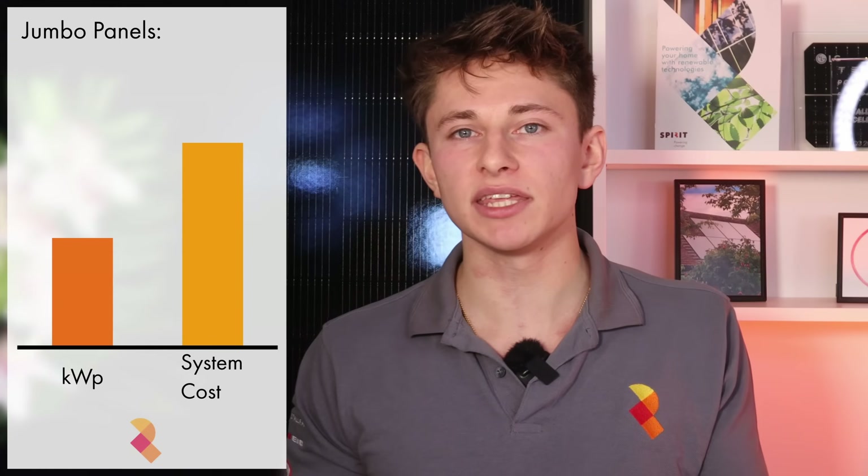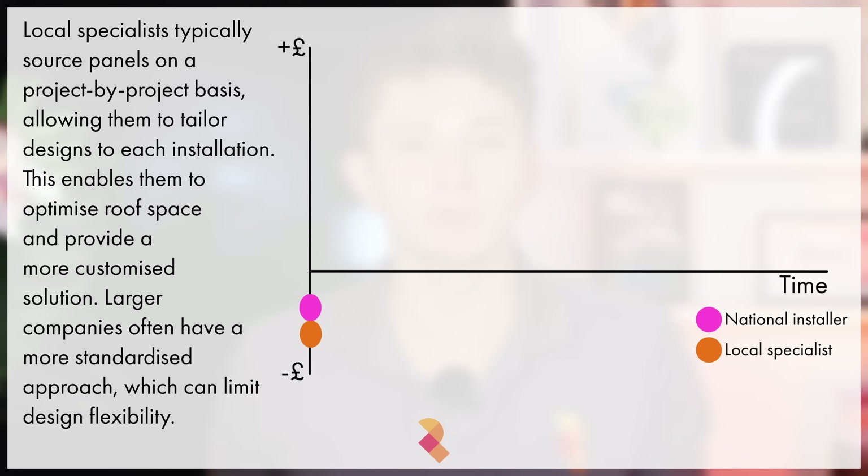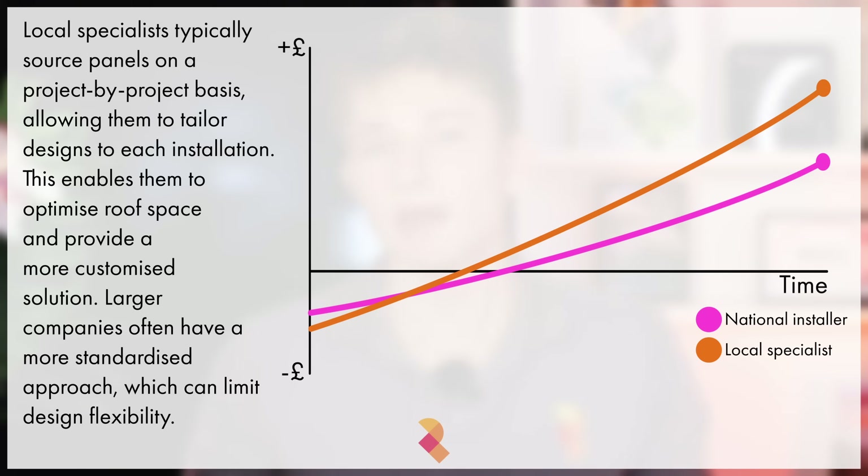Jumbo panels are also cheaper overall because they have a lower cost per kilowatt peak and you need fewer panels, enabling you to get a higher kilowatt peak while lowering the overall system cost. This is one of the reasons why it's important to get multiple quotes, including from a local solar specialist as well as a national installer. National installers often buy panels in bulk, which means they likely won't be able to get as good a rate of return as a local specialist because they don't have the flexibility to make the most of your available roof space.